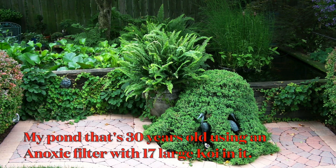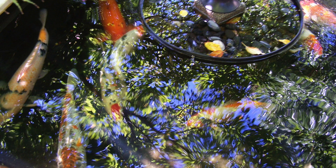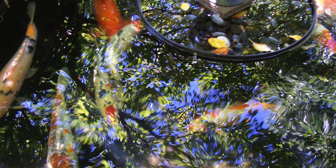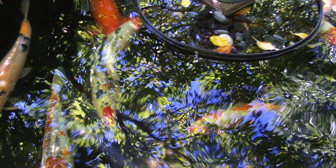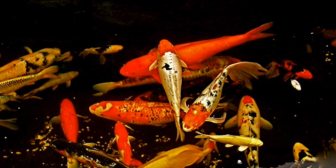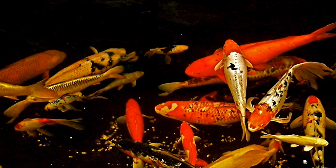They looked at it. He said he's got a skimmer in one corner of the pond — most ponds have skimmers — and he's using a UV light, which about 90% of koi ponds use. They said, where's the rest of the filter? Tony said, what do you mean? They said, in order to have water quality like this with the amount of fish you have, you have to have another filter. Tony said no — just the anoxic filter. Nothing more. No added filters. Water goes from the skimmer to the anoxic filter and back into the pond.